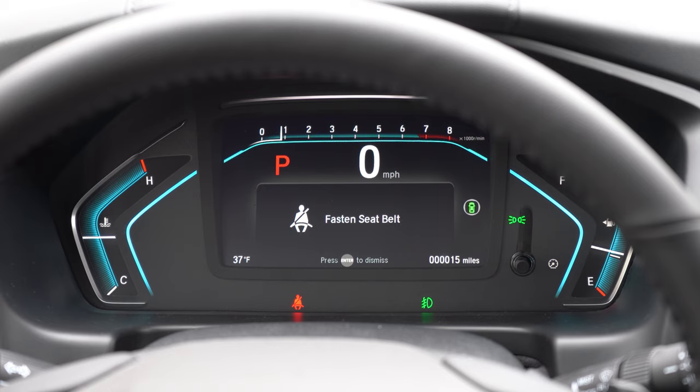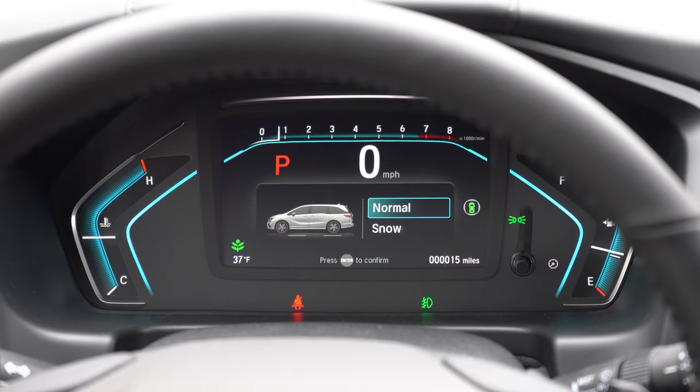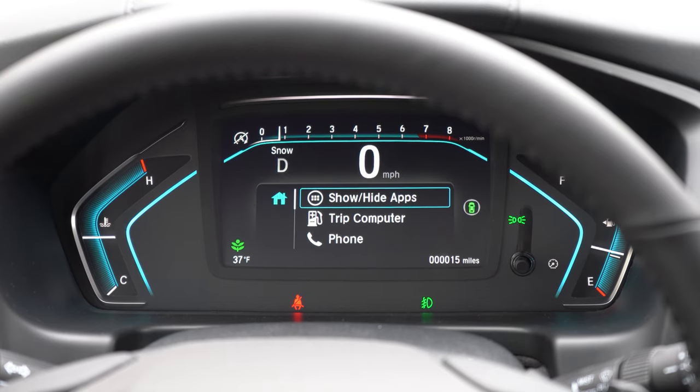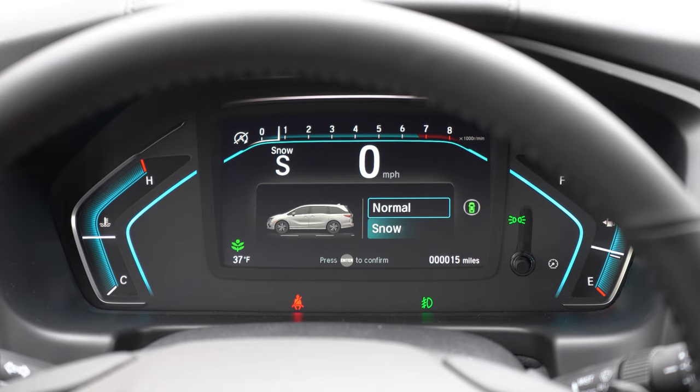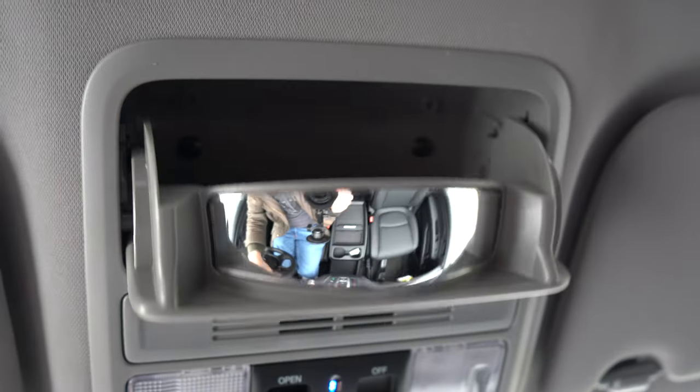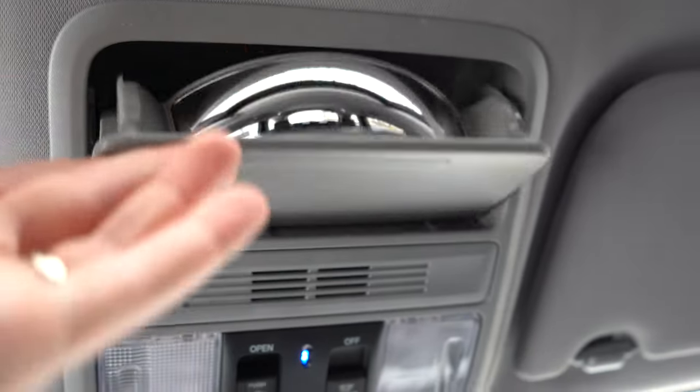Once started, the majority of the gauge cluster is a digital display you can control via steering-wheel-mounted controls on the left side. Press the home icon to cycle through trip information, Bluetooth info, radio information, next oil change reminder, driving modes, and outside temperature. Pretty much everything you could possibly want to see is within those digital gauges.